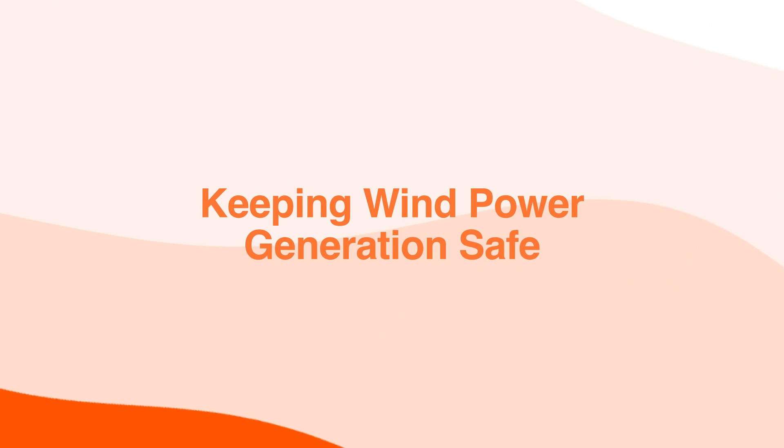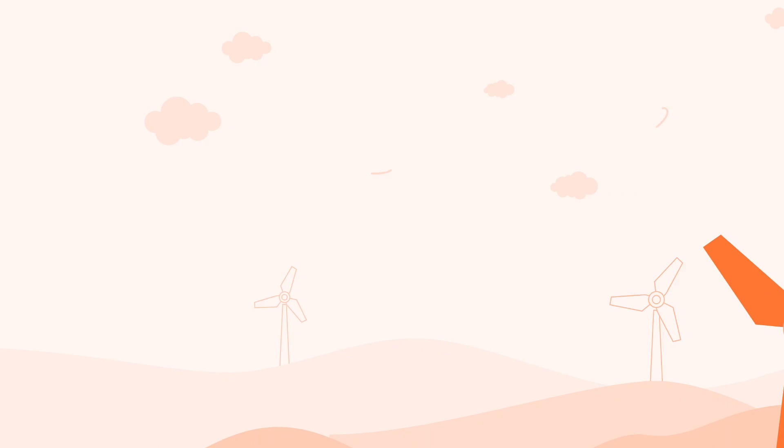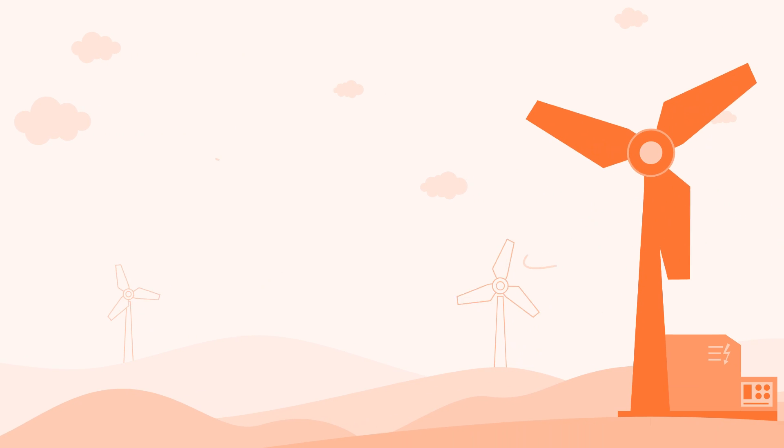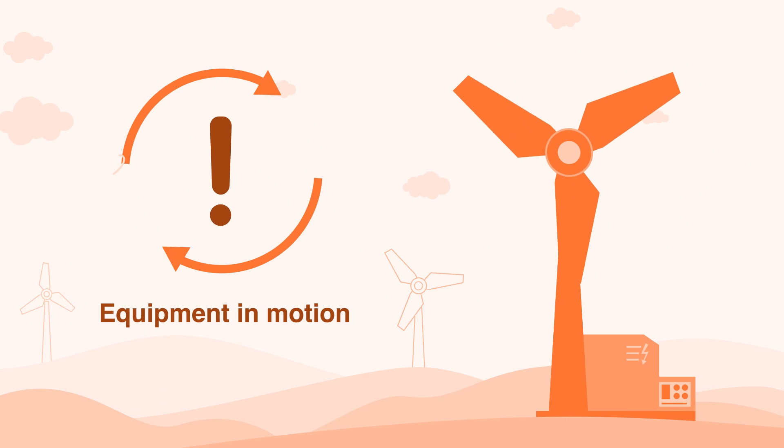What does it take to ensure the safety of your employees working in wind power generation? Wind power generation comes with hazards including electrical, falls from height, working in confined spaces and equipment in motion.